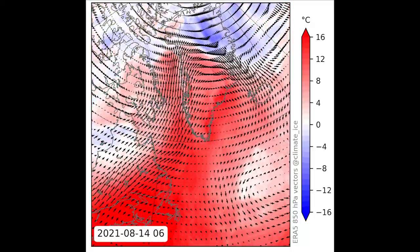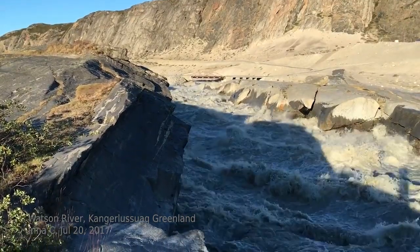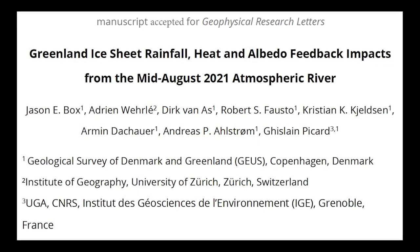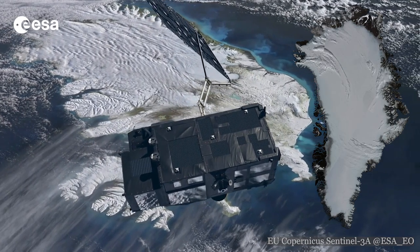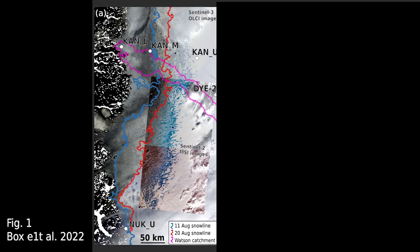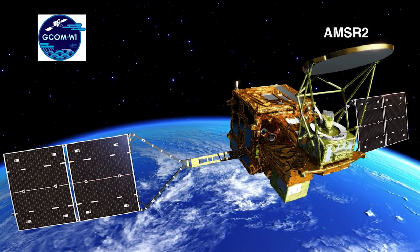This Greenland atmospheric river produced extreme ice sheet snow cover changes and high river discharge. The study brings in measurements from several sources. First, from three satellite missions: snow and ice darkness is measured by cameras on Sentinel-3, higher resolution photographic images of surface flooding are measured by Sentinel-2, and snow wetness is measured by AMSR-2.